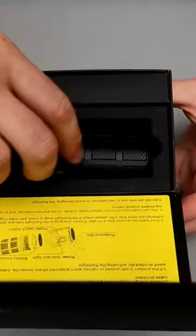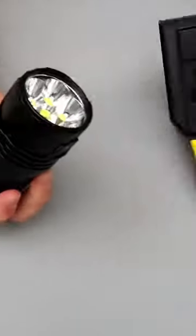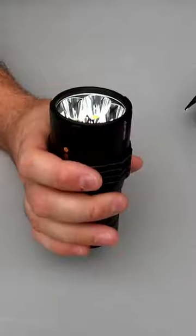World's smallest and brightest flashlight. Boom, look how small that is — and it is 25,000 lumens.